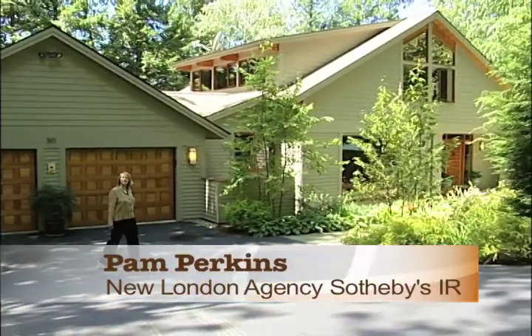Hi, Pam Perkins, Real Estate Broker with New London Agency, Sotheby's International Realty.